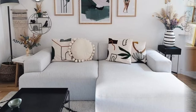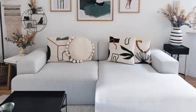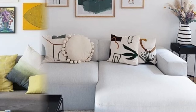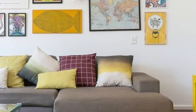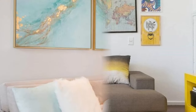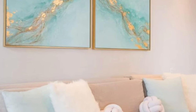Keep in mind the traffic flow and functional aspects of your living room. Ensure that the layout of the modular sofa allows for easy movement around the space while maintaining a comfortable and inviting atmosphere. Mix and match modules from different styles and collections to create an eclectic look that adds character and uniqueness to your living room, showcasing your individual taste and design preferences.